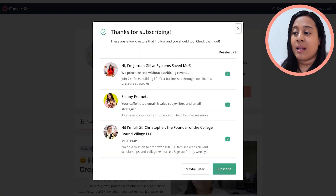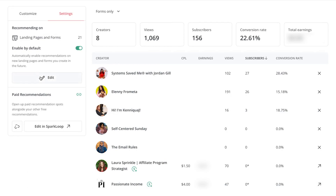What I really like about this specific feature is that other creators may be doing aggressive lead generation — advertising, organic blogging, or YouTube — and some people are really aggressive with growing their newsletter. So if you're connected with other creators and you're on their recommendations, especially in this post-subscribe section, you can see an explosion in growth with your own email subscribers.